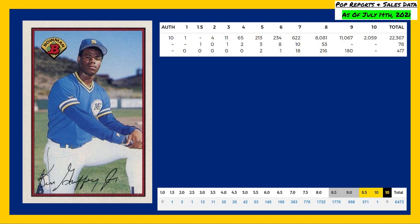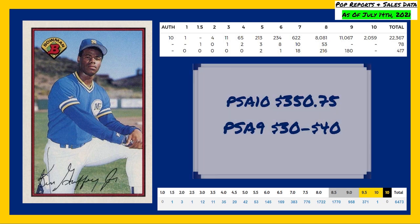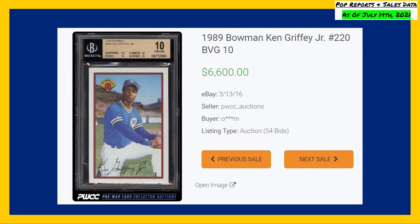A PSA 9 of this card will set you back roughly $30 to $40, whereas a PSA 10 currently sells for around $350. Another Ken Griffey Jr. rookie in a gold labeled Beckett 10 takes the highest recorded sale, going back to March of 2016, selling for $6,600 even.